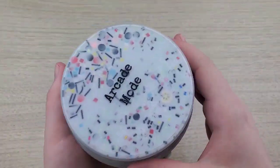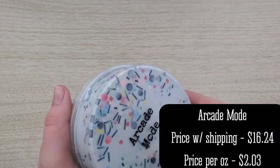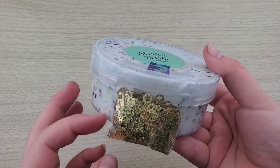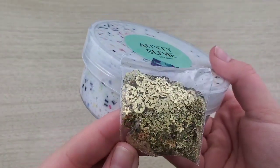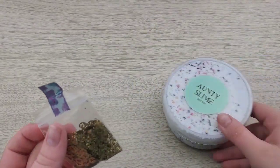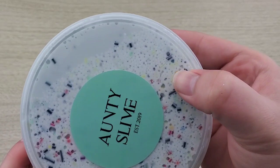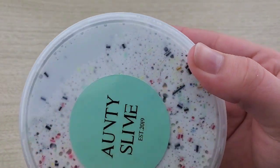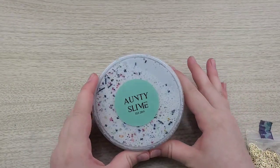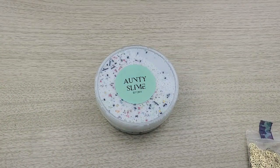This next slime is Arcade Mode. This one wasn't part of her restock but she had it in stock from her last one, which I was hoping for because it looks so awesome. These star glitters are so cute and so accurate to that retro gaming style. I could see a few hairs in the slime on here and on the side, so I'm going to get those and then we'll get into this crunch session.